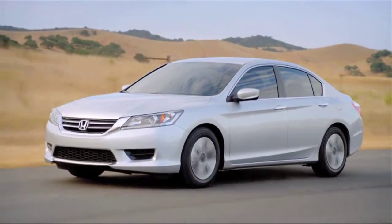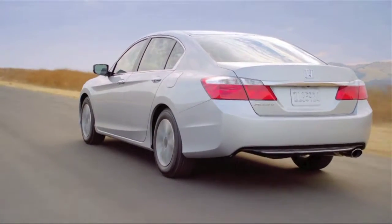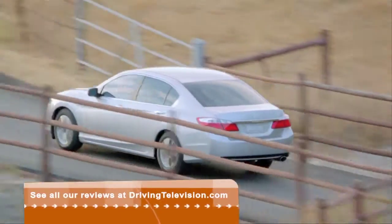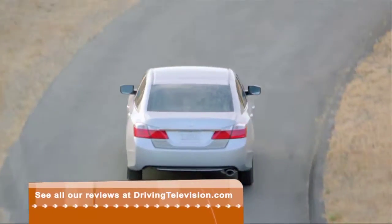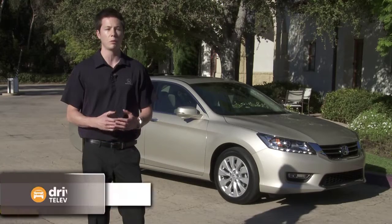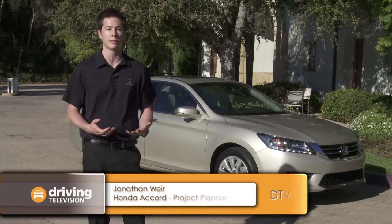This ninth generation Accord has a sleek new design. Its shape is still recognizable as an Accord, but it looks more athletic and aggressive than the outgoing model. The bigger windows not only look good but also provide excellent outward visibility. We pay close attention to the sheet metal on this car, creating what we refer to as a timeless style.